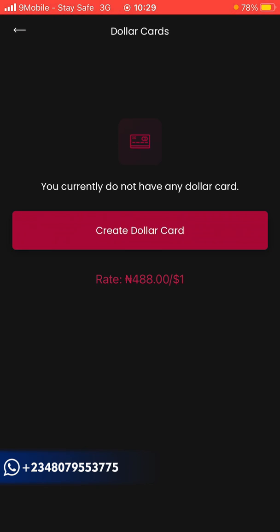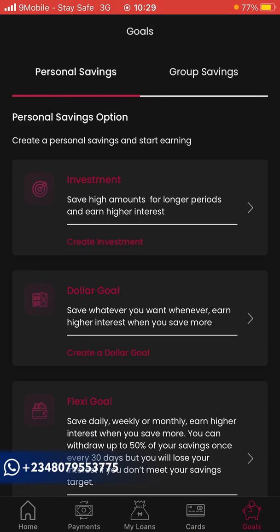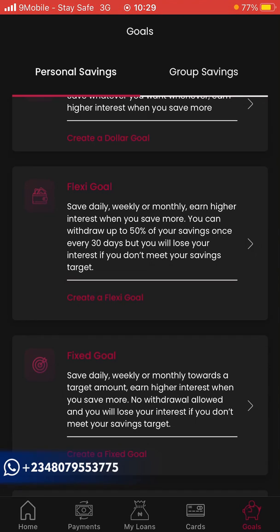Add your Alert PIN, agree to terms and conditions, and create the card. This dollar card can be shipped physically, and you can use it to withdraw from your PayPal account by linking it. However, they use the CBN rate, not the black market rate, which some people may not prefer.